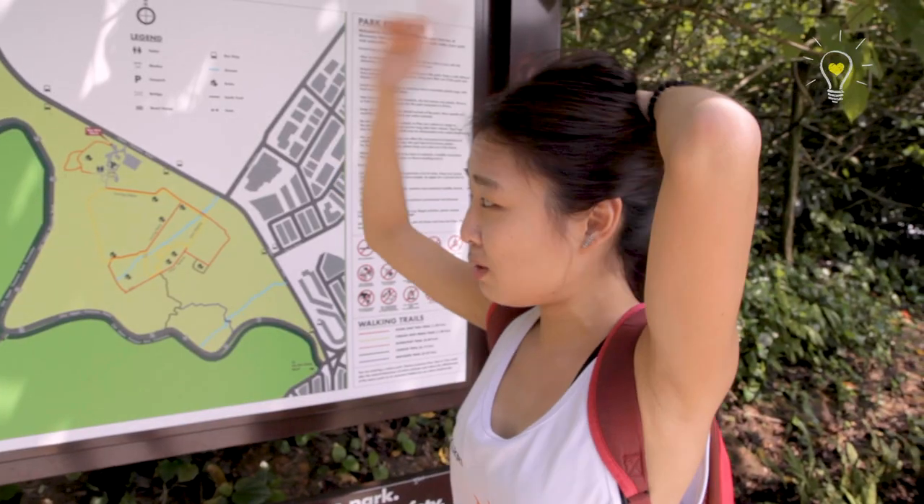Do you know how to go? We still follow the map. Apparently there are a lot of rambutan trees here, but they are not in season so we can't really see them.